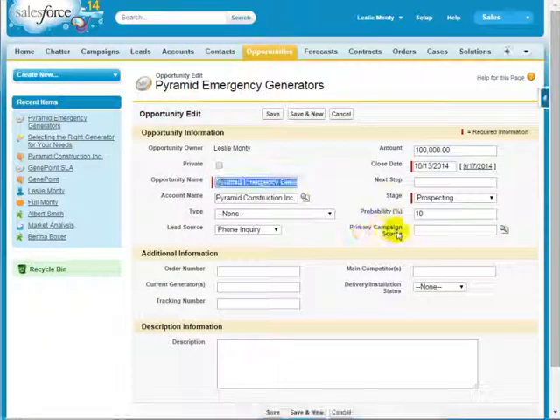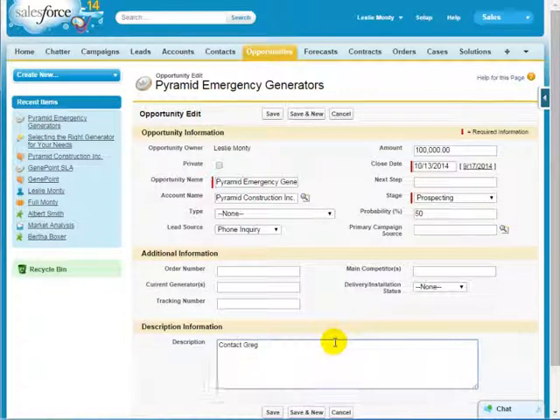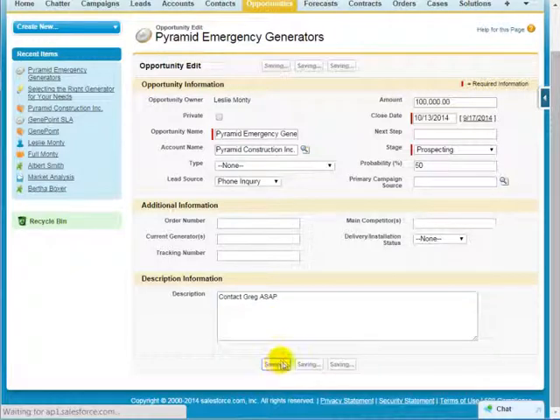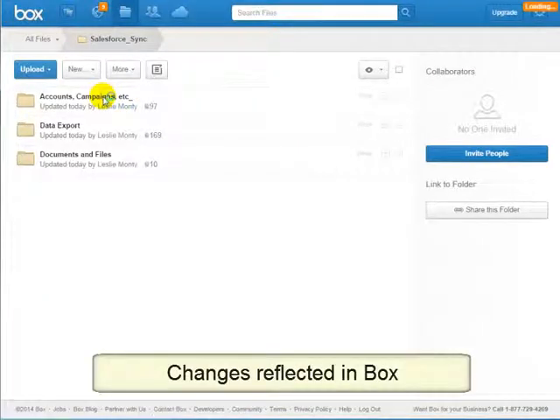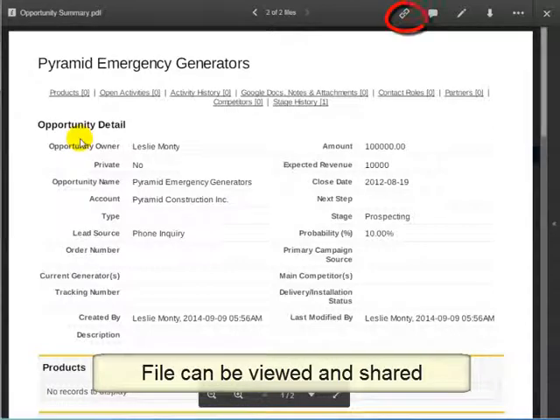You have made changes to your sales lead information in Salesforce, and you need to immediately share this with your other business associates who don't have Salesforce licenses. Simply save your work in Salesforce, and CloudHQ will magically take care of the rest. The full report of the account is automatically uploaded into Box, and can be viewed and shared via Box.